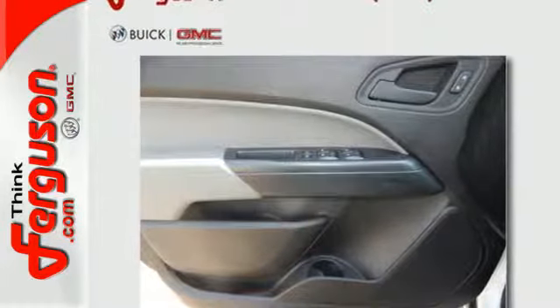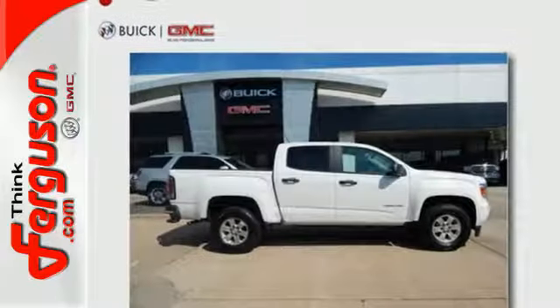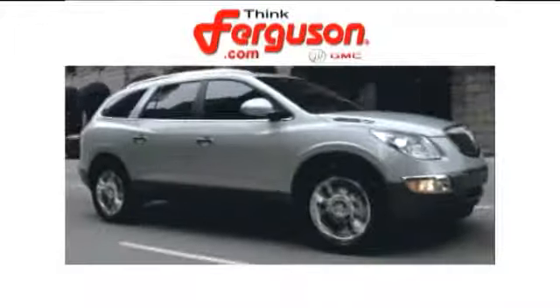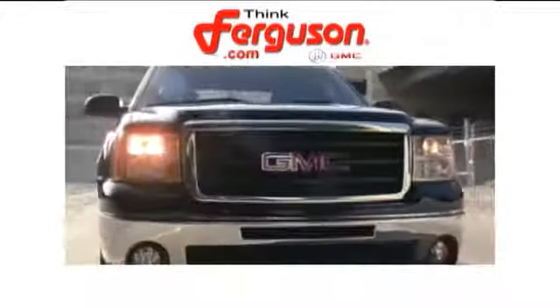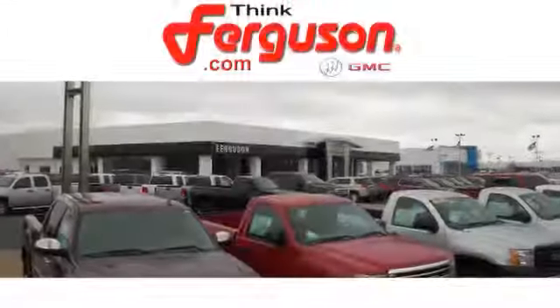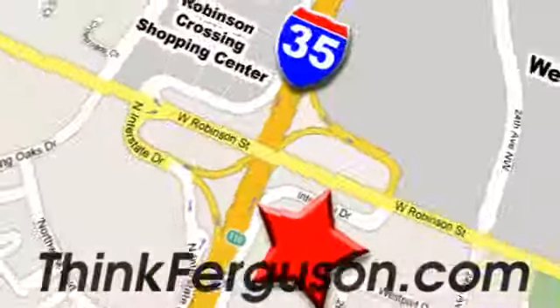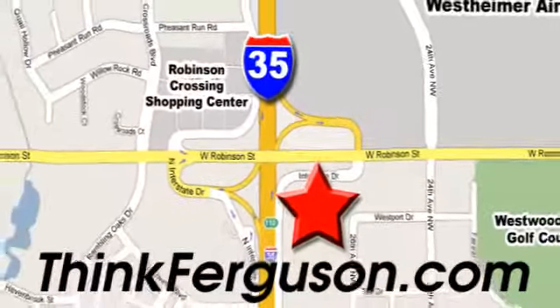It's powerful and versatile — make a lasting impression as you drive up in this GMC Canyon. The deals won't get any better than they are every day at Ferguson Buick GMC. The customer service is great too. We are conveniently located off I-35 and West Robinson Street in Norman, Oklahoma.